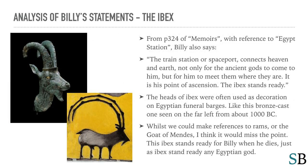Now let's look at the ibex in the painting. From page 324 of Memoirs, with reference to Egypt Station, Billy also says: 'The train station, or spaceport, connects heaven and earth — not only for the ancient gods to come and meet him, but for him to meet them where they are. It is his point of ascension. The ibex stands ready.' The heads of ibex were often used as decoration on Egyptian funeral barges, like this bronze cast one from about 1000 BC. This ibex stands ready for Billy when he dies, just as the ibex stands ready for any Egyptian god.